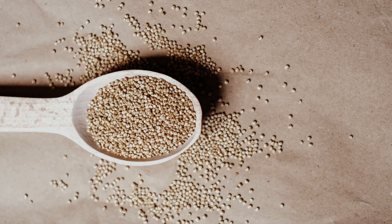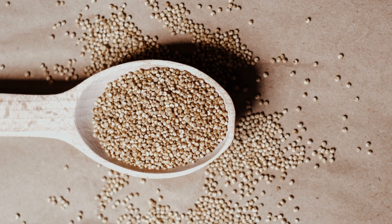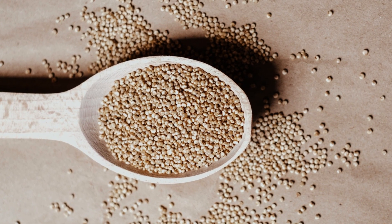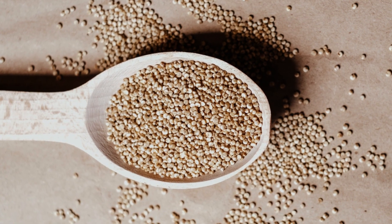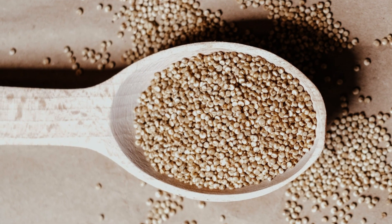6. Quinoa. Quinoa is a protein-rich grain that is high in essential vitamins and minerals. With approximately 8 grams of protein per 1 cup, quinoa is a great choice for those looking to build muscle and support overall health.